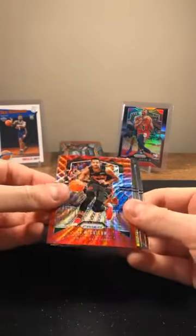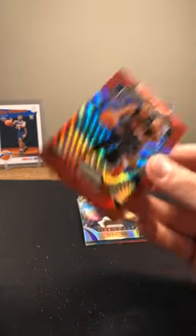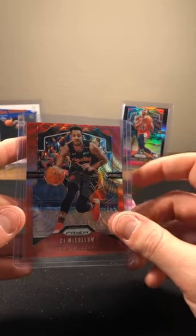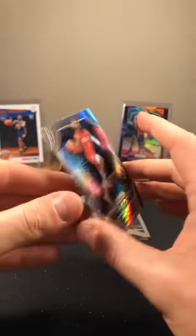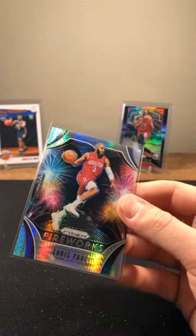CJ McCollum. Not sure what these are — they're not Hyper but they're not numbered either. Not seeing anything else on the checklist besides silver, green, Hyper, red, white and blue, and white sparkle. Chris Paul — that's definitely Hyper. Red Wave, there we go — I knew it was something like that. There's only about 100 of these to remember. Chris Paul Red Wave, going to the Thunder. Thunder have had a bunch of prisms.